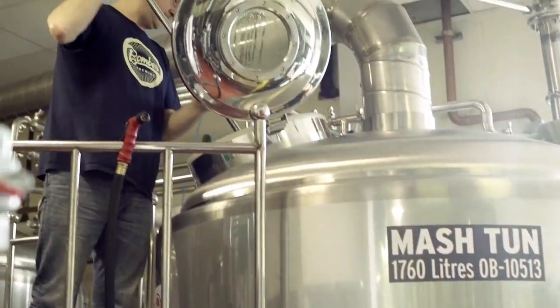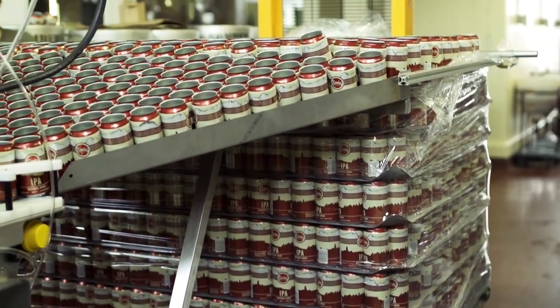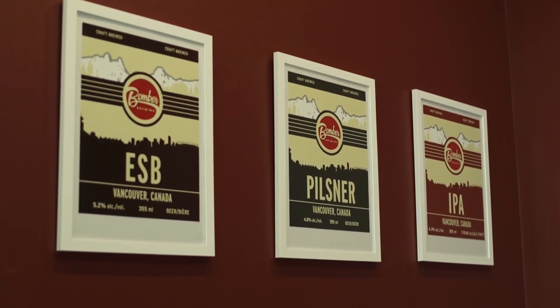Being a craft brewery, we're independently owned and we produce a quantity of beer that puts us under the level of what would be considered mass production of beer. We produce three core beers: a Pilsner, an IPA, and an ESB, which is an English style ale.